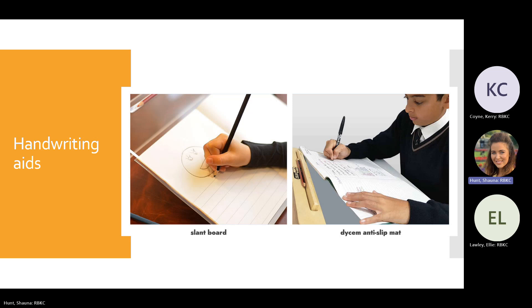Other handwriting aids include a slant board, which encourages sitting up straighter, keeps the head at a distance from the paper, and is also good for children who use too much pressure as the board supports the weight of the writing arm. A Dycem anti-slip mat is good for children who aren't using their non-dominant hand to stabilise the paper — it ensures the paper doesn't move while the child is writing.